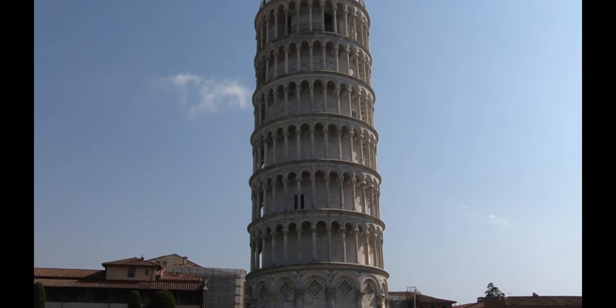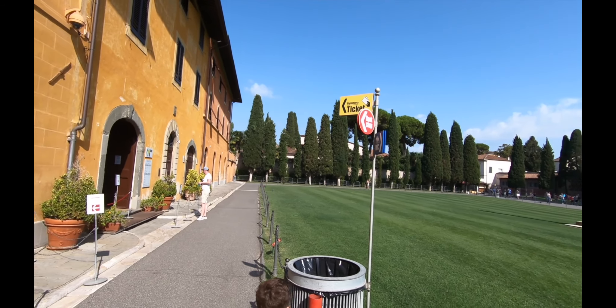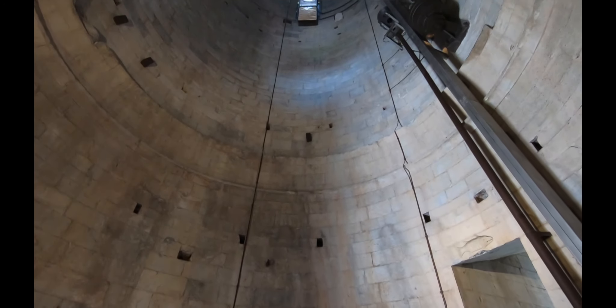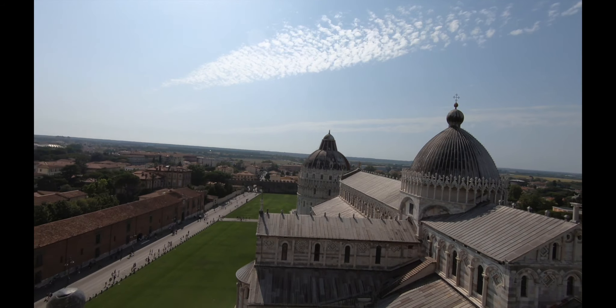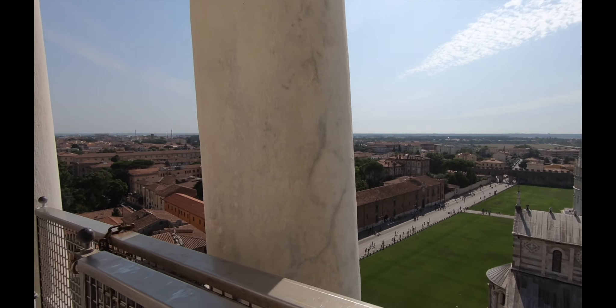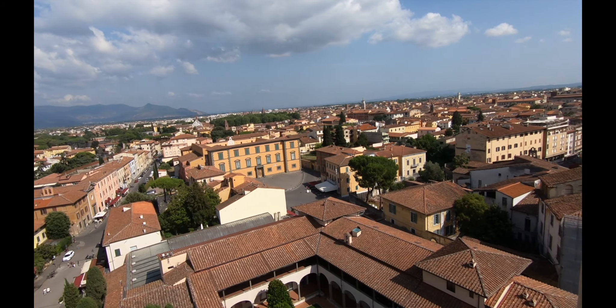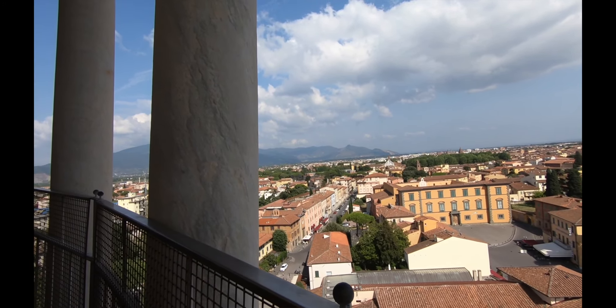Our next stop was the Leaning Tower. No bags were allowed inside the tower, so we were directed over to the cloakroom where we could store our bags in a locker. This 186-foot-tall tower began to lean during its construction — it may have represented failure at the time, but now it's an iconic piece of architecture. The long climb up its narrow steps will reward you with an incredible view of the Duomo, Pisa, and the nearby mountains.